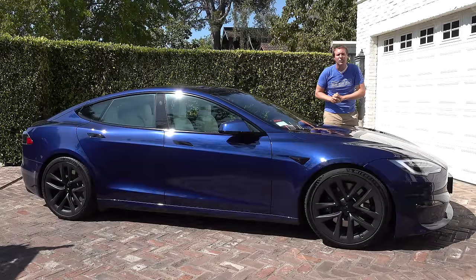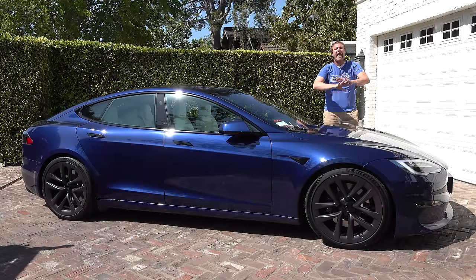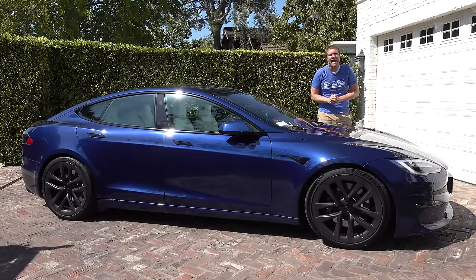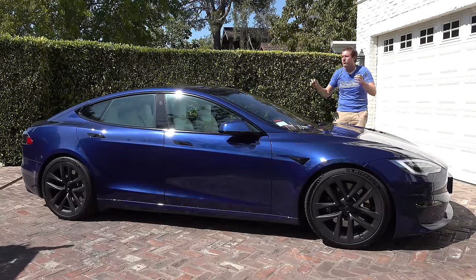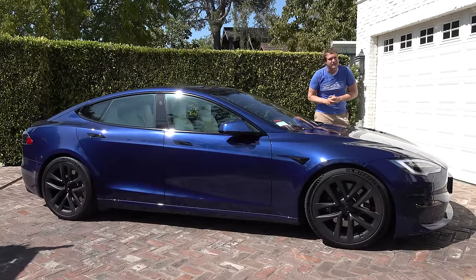There you have it — the Tesla Model S Plaid. The world's quickest car, the fastest accelerating production car ever made. A four-door sedan with a video game console in back. It is unbelievable, truly amazing, and I'm thrilled to have had the chance to review it.